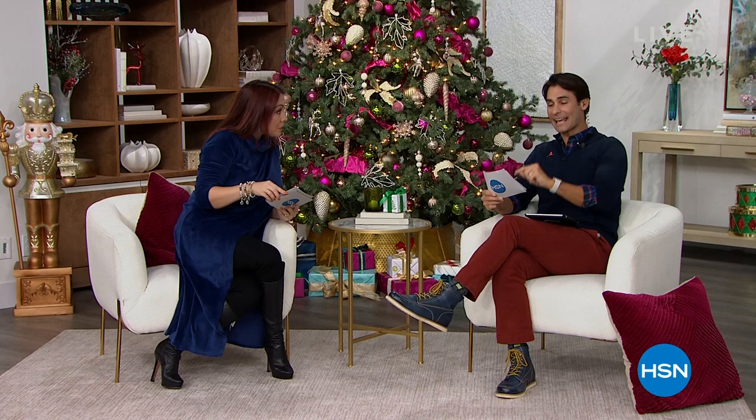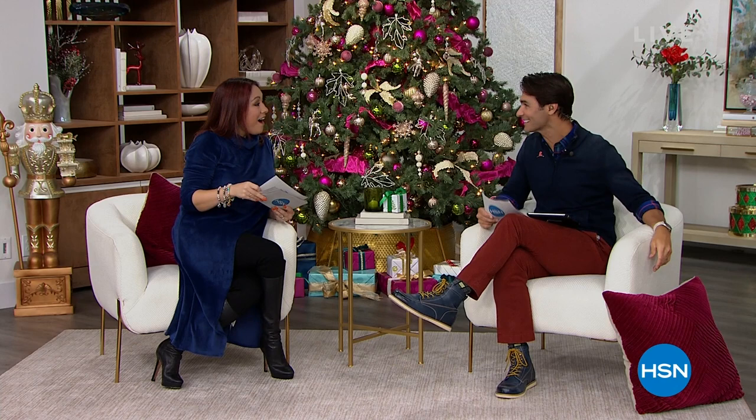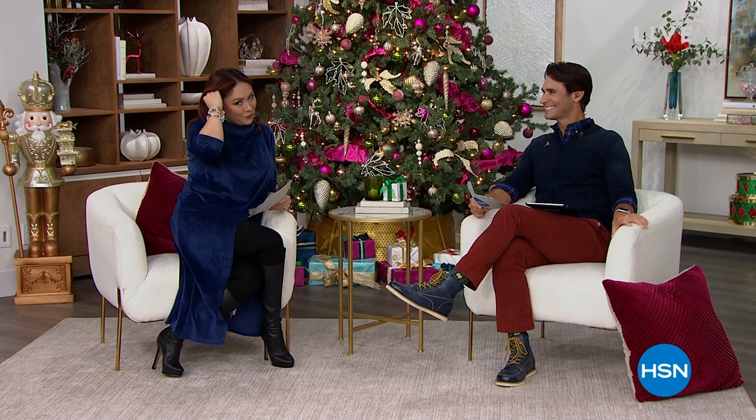Happy birthday to Melissa G from Florida. She's one of our culinary stylists here at HSN. Melissa, happy birthday. Thanks for being part of the show. She's in culinary, one of my favorite departments here.